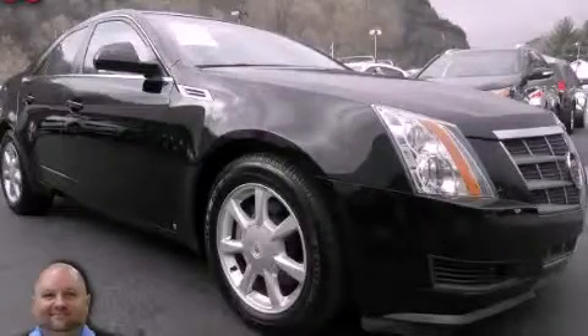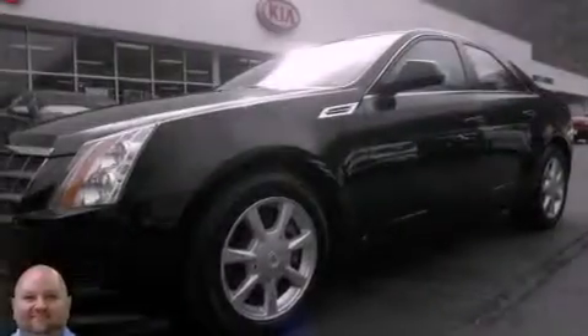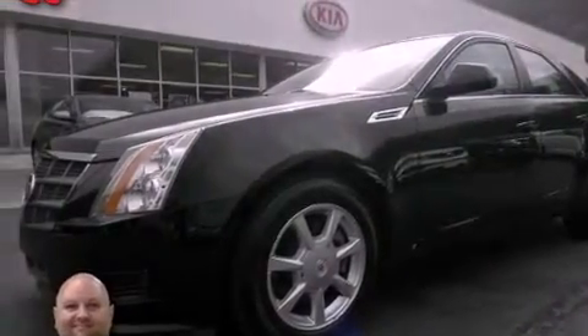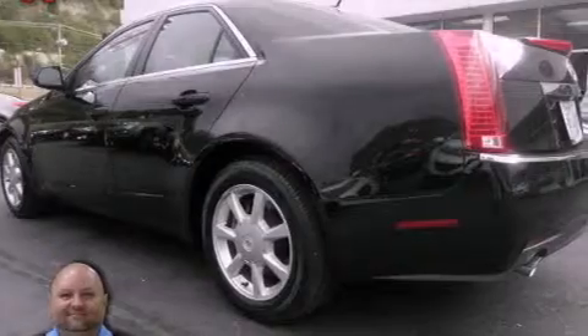This is a 2008 Cadillac CTS, a drive-in shape that provides endless luxury. It features a 3.6-liter, six-cylinder engine and an automatic transmission.